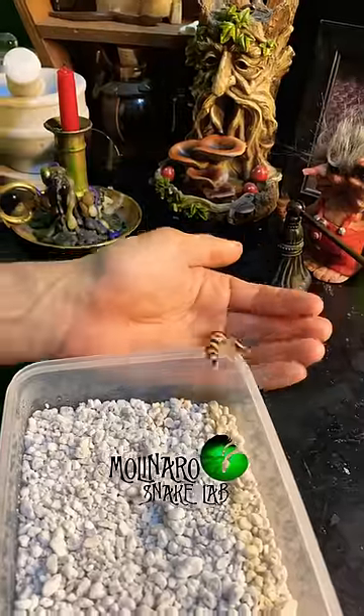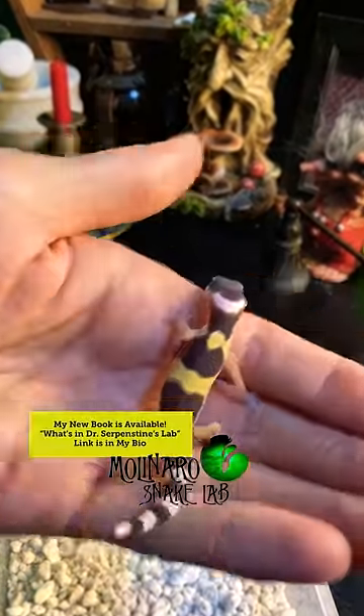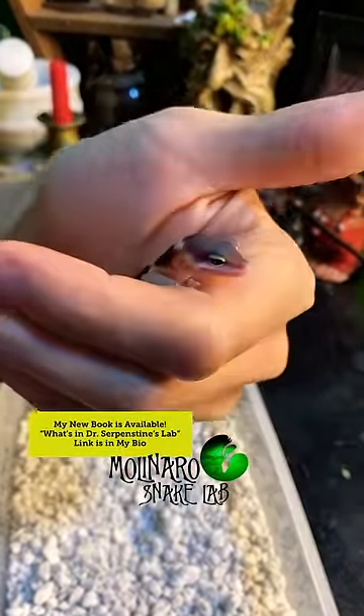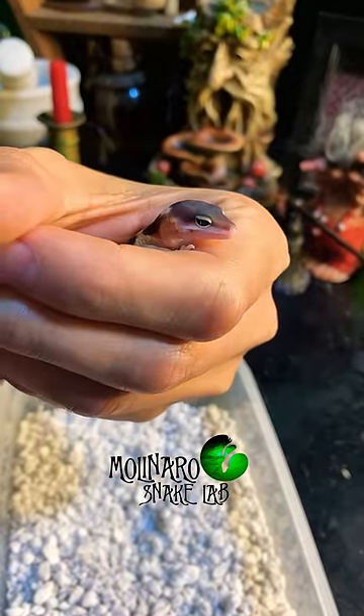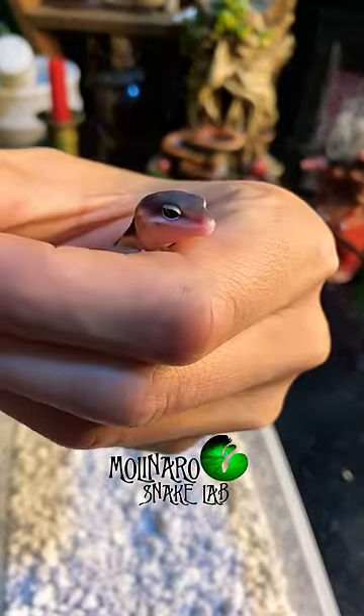Incubation temperature will determine whether the gecko is male or female. I was attempting to incubate at a lower temperature to hatch out a female, but due to the very hot weather that we had, there was some fluctuation in the incubation temperatures, so I'm not sure if we were successful.